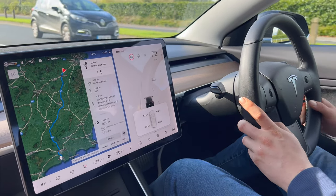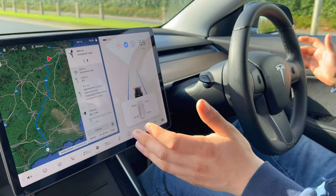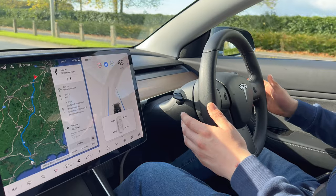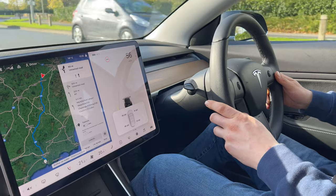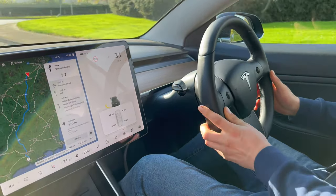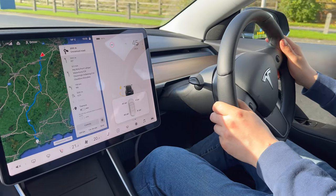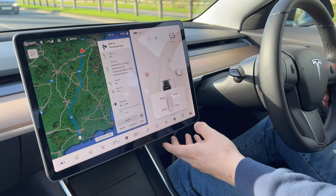We've got autopilot on this thing. If I press this twice it'll take the second exit and drive itself. This doesn't have the full package so it's not going to recognize roundabouts. Coming up to the roundabout we press the brakes for the second exit. We've got the kids with us today which is good. We're about to get on the motorway and I'll show you how quick it goes.